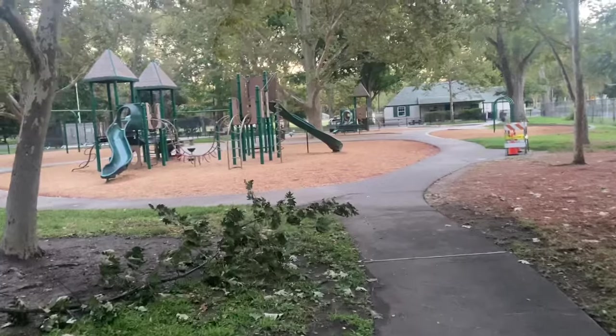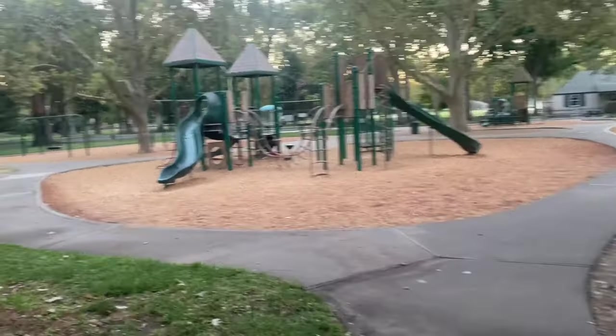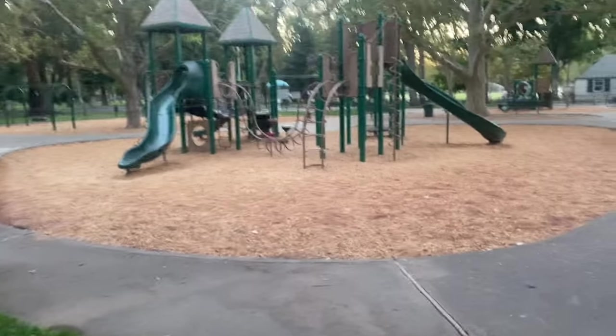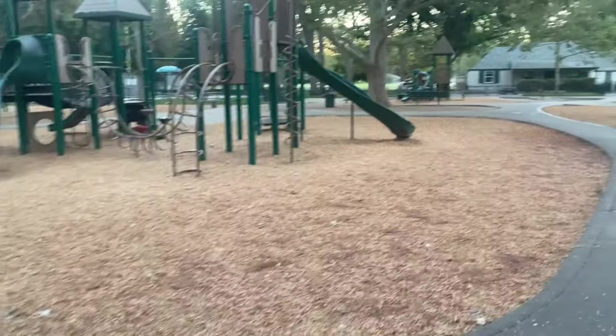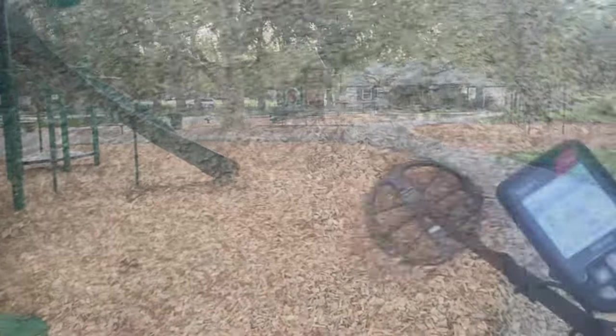Alright folks, early today, got an appointment nearby and there's two parks, so we're gonna go to this playground and one more after this. Let's see what we can find. Back with you on my first target.